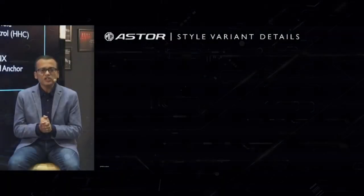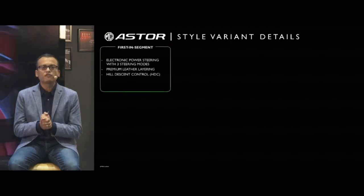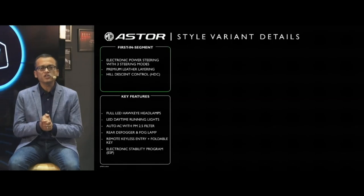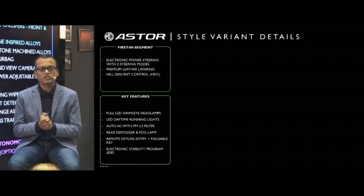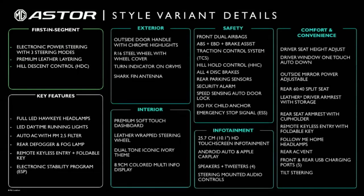This variant is feature-loaded and comes with many first-in-segment offerings from design and functionality perspective. In addition to the 27 standard safety features, the other features in the Style variant will include electronic power steering with three steering modes, premium leather-layered interiors, LED projection headlamps, LED daytime running lights, auto AC with PM2.5 filter, rear defogger, and many more.